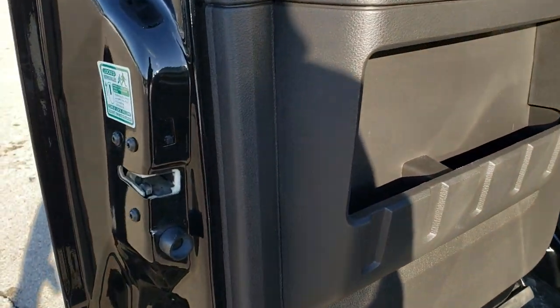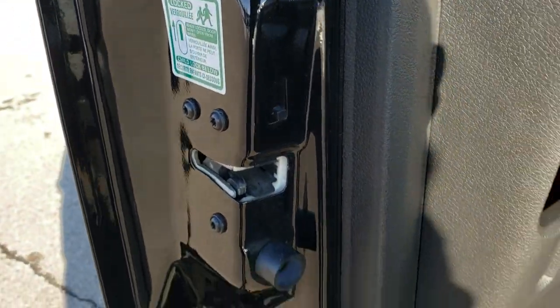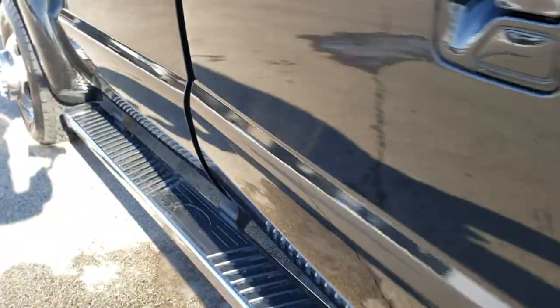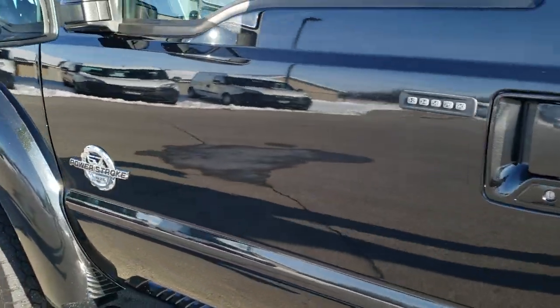The back door looks really good. You've got child safety locks in back as well. All the lower doors look really good — I didn't see any corrosion on them.